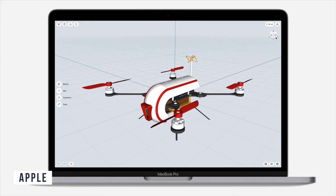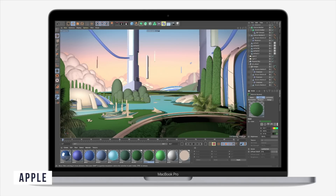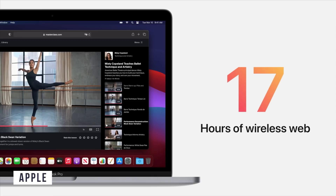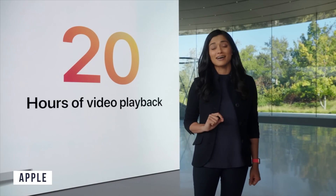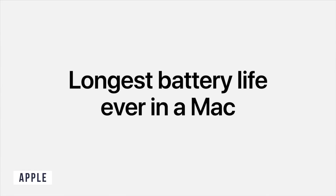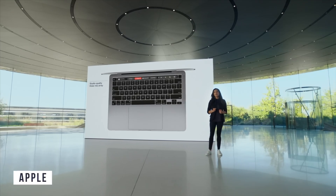It features 8K playback in DaVinci Resolve. Interestingly, they didn't mention Final Cut Pro, which worries me as a Final Cut user. The MacBook Pro has a battery life of 17 hours for browsing and up to 20 hours of video playback — apparently the longest ever shipped in a MacBook — meaning it can compile four times more code on a single charge than the previous model. It also includes Wi-Fi 6.